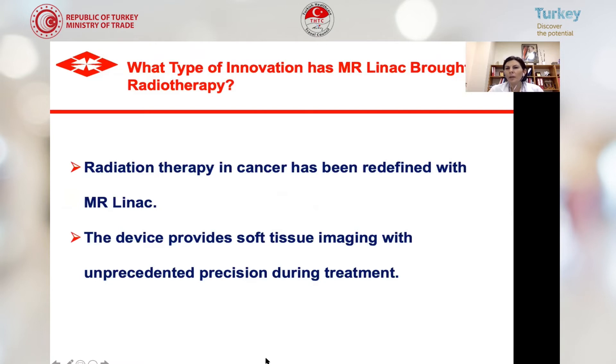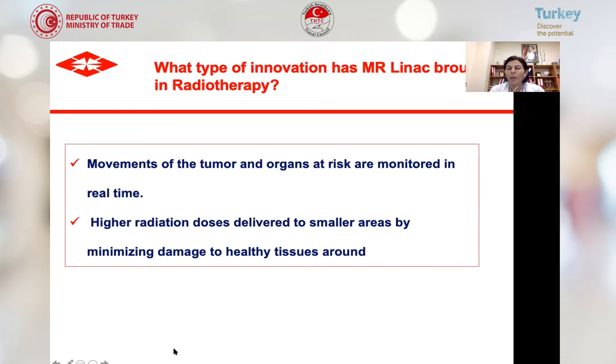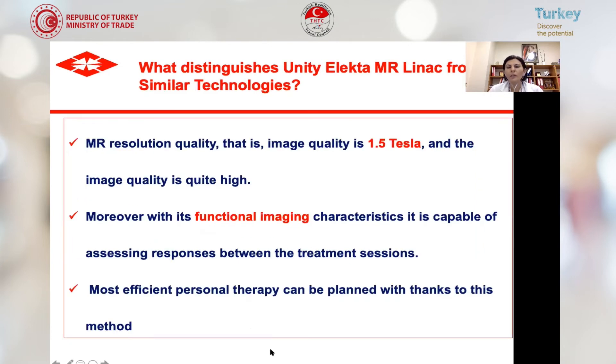Radiation therapy in cancer has been redefined with MR-LINAC. The device provides soft tissue imaging with unprecedented precision during treatment. Movements of the tumor and organs at risk are monitored in real time, allowing higher doses of radiation to be delivered to small areas while minimizing damage to healthy tissues. It has 1.5 Tesla image quality and functional imaging capabilities, allowing assessment of treatment response between sessions. We can give higher doses to unresponsive tumor areas — dose escalation — which benefits tumors including prostate cancer and pancreatic cancer.